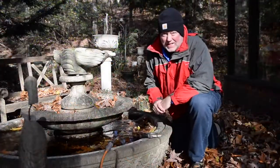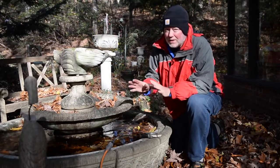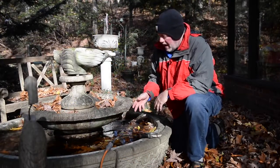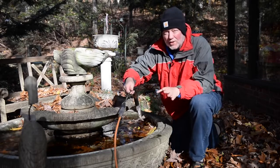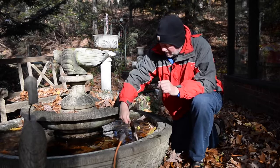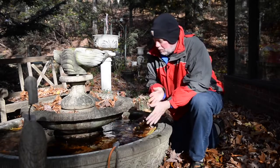There are three things birds need: some shelter in the form of evergreens, some food — and we're giving them lots of seed — and some water. Every year I put this heater in this fountain so the birds and some other wildlife can enjoy a good drink when they need one, and that will attract more birds.